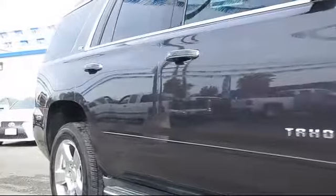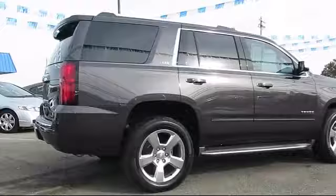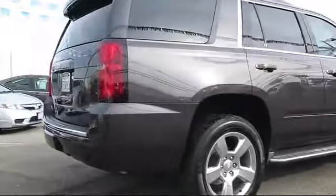It also features heated seats, dual power seats, a backup camera, parking sensors, and has less than 35,000 miles on the odometer.